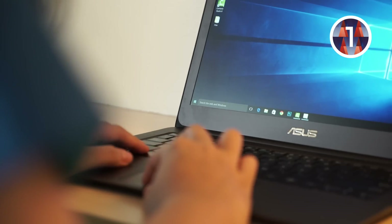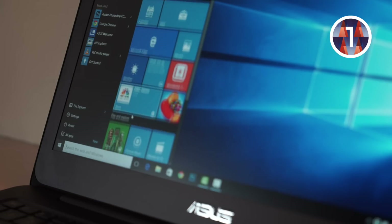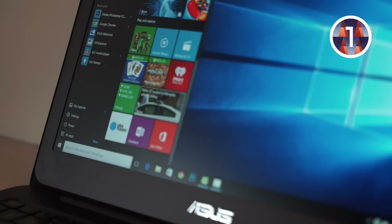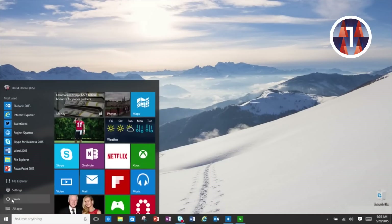Now, when you boot up your computer, it will bring you straight to the familiar desktop environment. And there, all glorious at the bottom left-hand side of your screen, sits the start menu. Clicking on it brings up the familiar programs pane, and to the right of that, the live tiles we've come to love. It's the best of both worlds, and we're pretty happy about it.